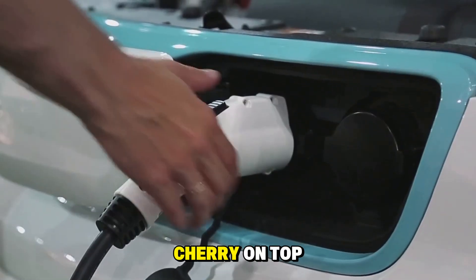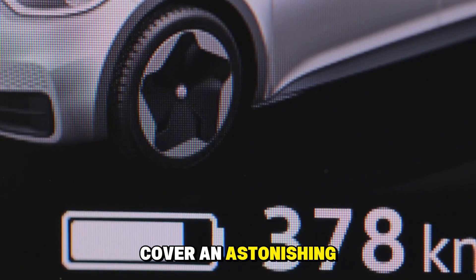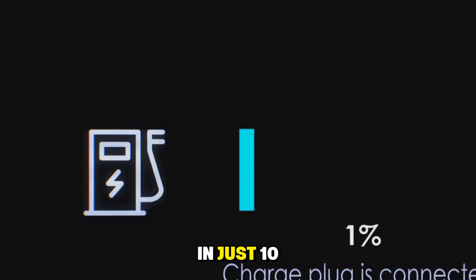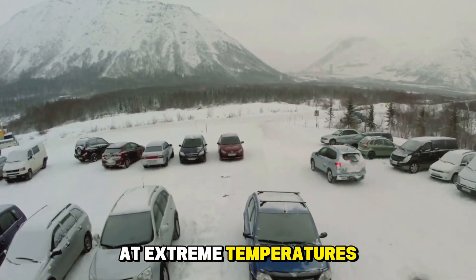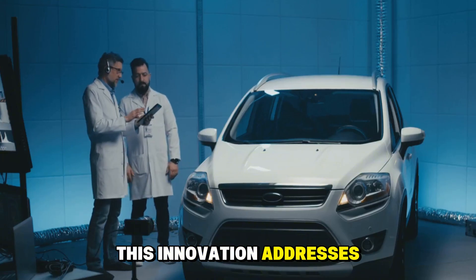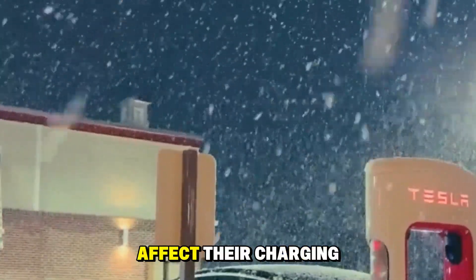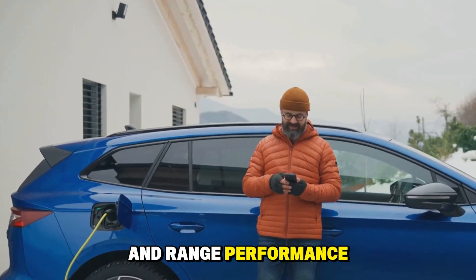The battery's charging speed is another remarkable feature. In just 10 minutes, your vehicle is charged enough to cover an astonishing 600 kilometers, or roughly 400 miles, thanks to the Shengxing Plus's 4C super-fast charging technology. Even at extreme temperatures as low as minus 20 degrees Celsius, or minus 4 degrees Fahrenheit, this battery maintains super-fast charging — addressing one of the most challenging issues in the EV industry: charging efficiency in cold weather. Traditional lithium-ion batteries face significant performance drops in cold conditions, but the Shengxing Plus maintains its superior charging and range performance regardless of the weather.